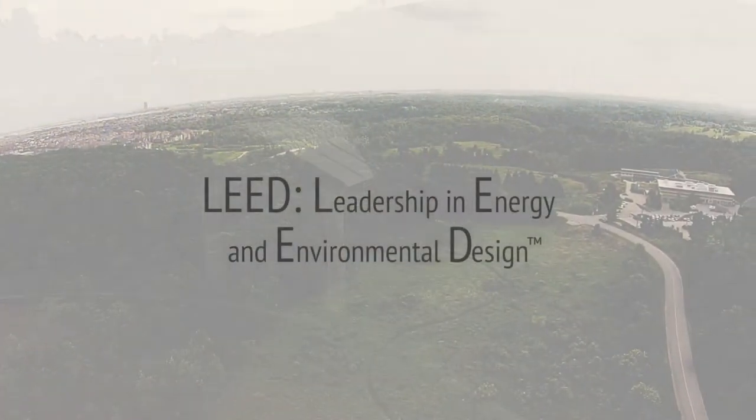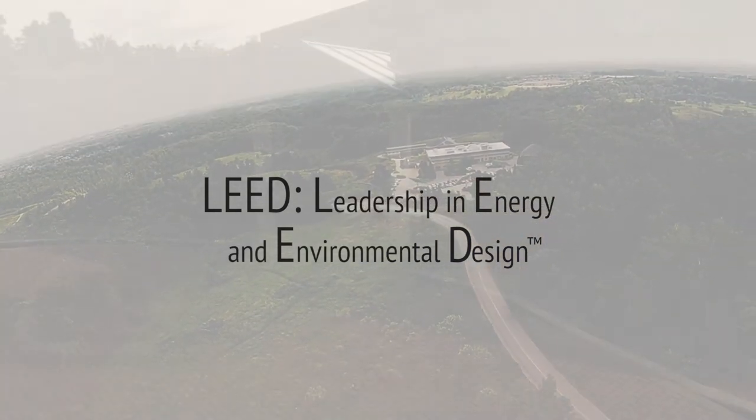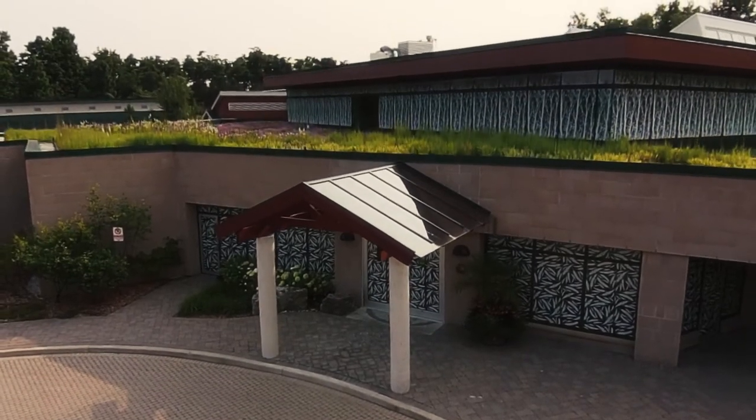LEED is a certification program throughout North America for rating residential and commercial buildings, covering everything from the envelope in terms of the amount of insulation to the window technology.